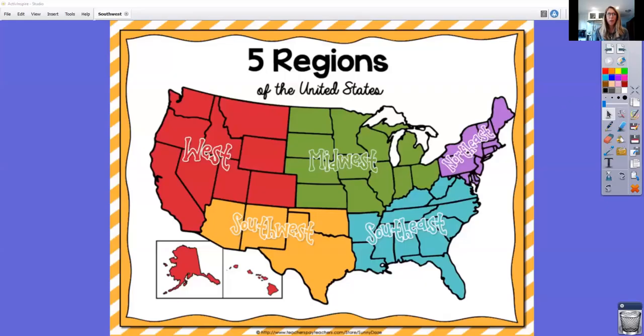Hey everyone, it's time to jump into the southwest region of the United States. We have gone through three of our regions already — we are on the fourth one. This is the smallest one. There are only four states in there, so let's jump in. Here we are — five regions of the United States. We've done the northeast, we've done the southeast, we did the midwest last week. So we are now here on this yellow southwest region.